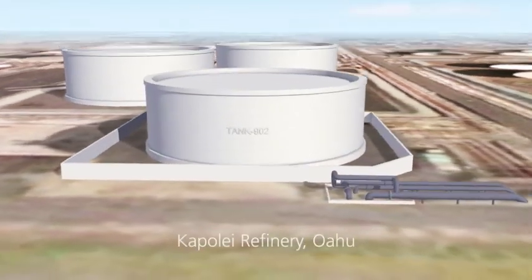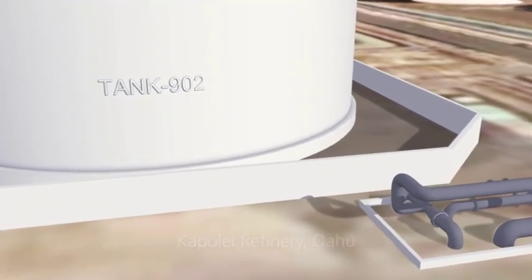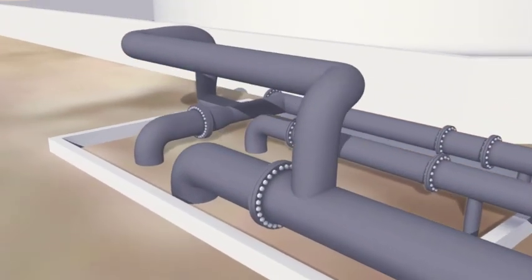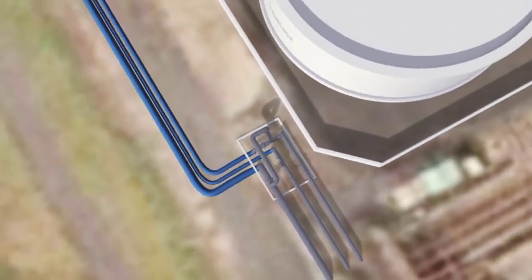This is the Kapolei Refinery, operated by Tesoro Hawaii Corporation. These critical marine pipelines begin here at the onshore terminal facility, where they lie buried for a distance of nearly a mile.